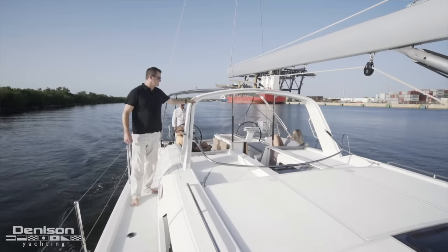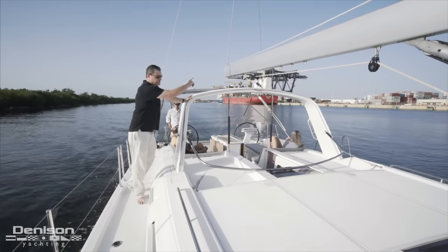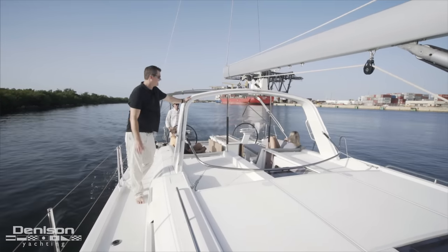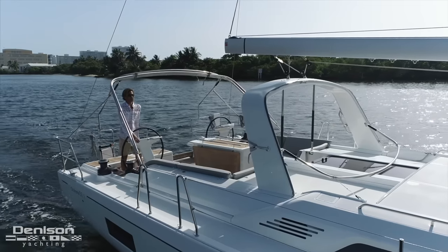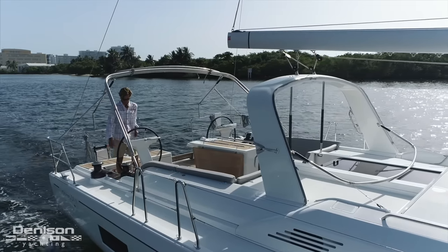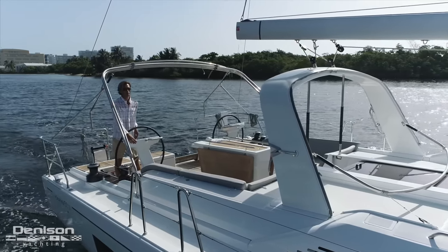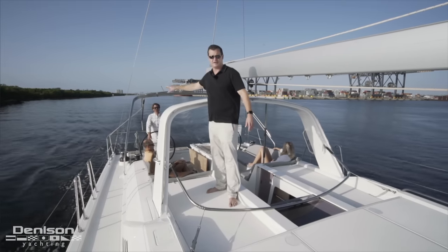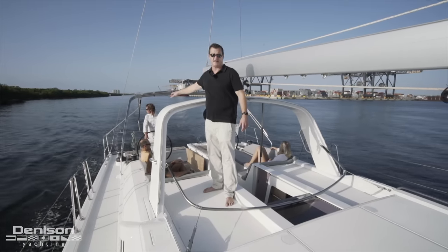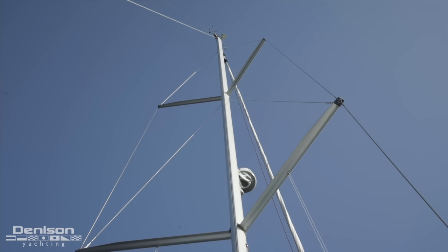Continuing aft you're going to see this nice molded arch. What makes this extremely nice is as the boom travels back and forth when you tack, it goes over the arch and you have one adjustment point. This eliminates any hazard of someone getting hit by the boom as we tack back and forth. Normally in this area you'd notice the full dodger and bimini system that gives you plenty of sun protection here in the main cockpit — currently we've got that stowed away as we're preparing for a tropical storm in Florida.